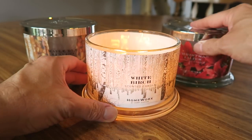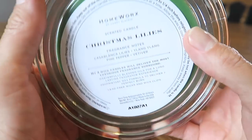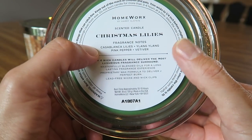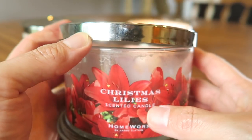Next let's talk about Christmas Lilies. The scent notes read: Casa Blanca lilies, ylang ylang, pink pepper, and bedstraw. This one is another one I wasn't completely sure about — but you can see here it burned really good.